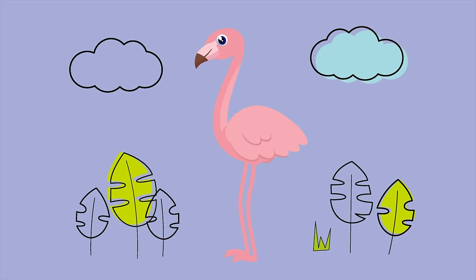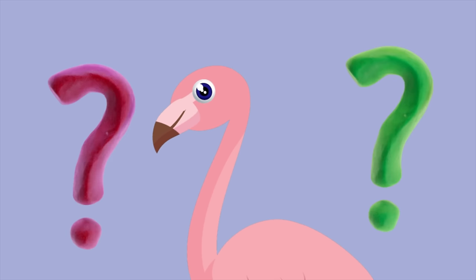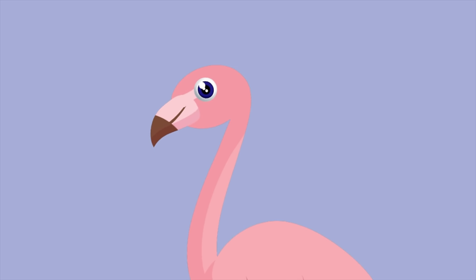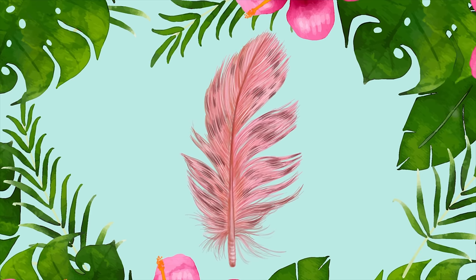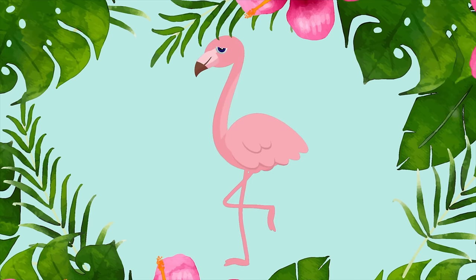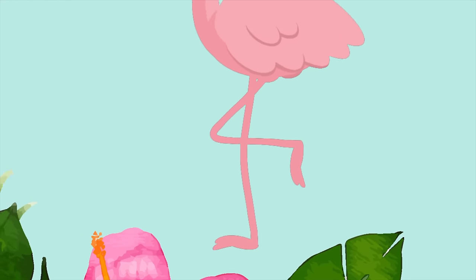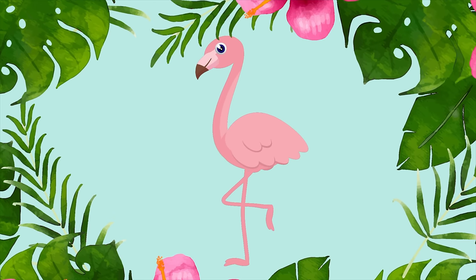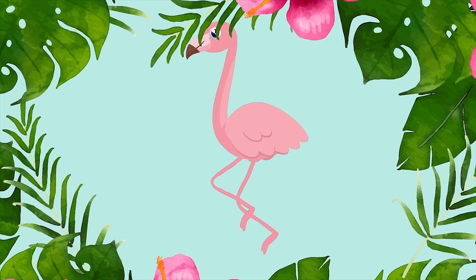Hi kids! Have you recognized this lovely bird? Exactly! This is Flamingo! Flamingo has beautiful pink feathers and long legs! Oh! Flamingo, where is your right leg? Here it is! Flamingos love to stand on one leg while resting the other!